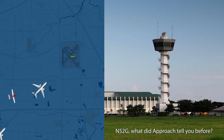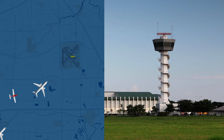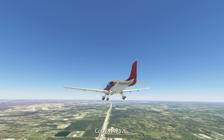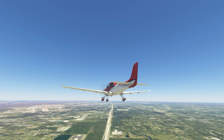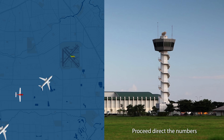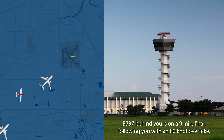November 52 Gulf, what did the approach tell you before? Proceed direct to the numbers for runway four, direct to Hobby. Hobby, 4252 Gulf. Series 5252 Gulf, maintain maximum speed to the favorable, and proceed direct to the numbers. 737's on a nine-mile final, following you with an 80-knot overtake.